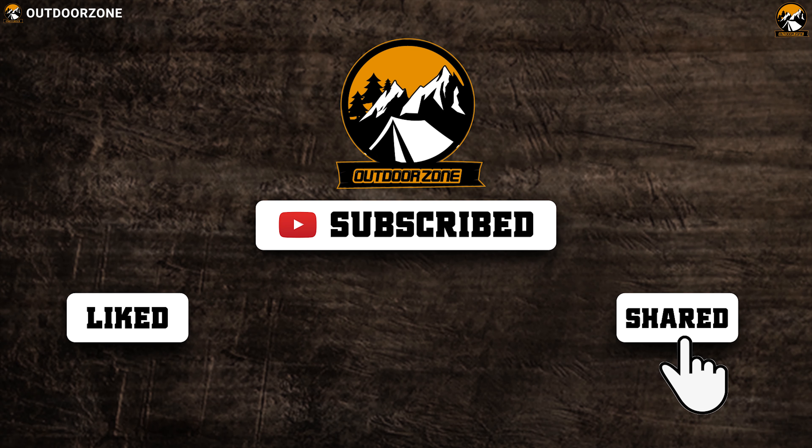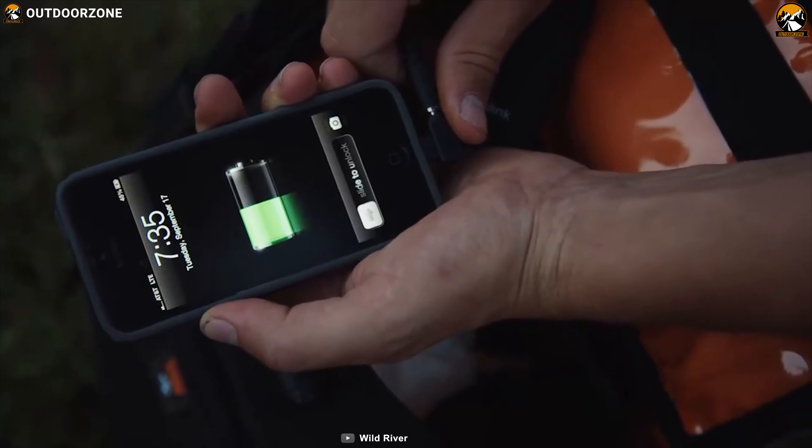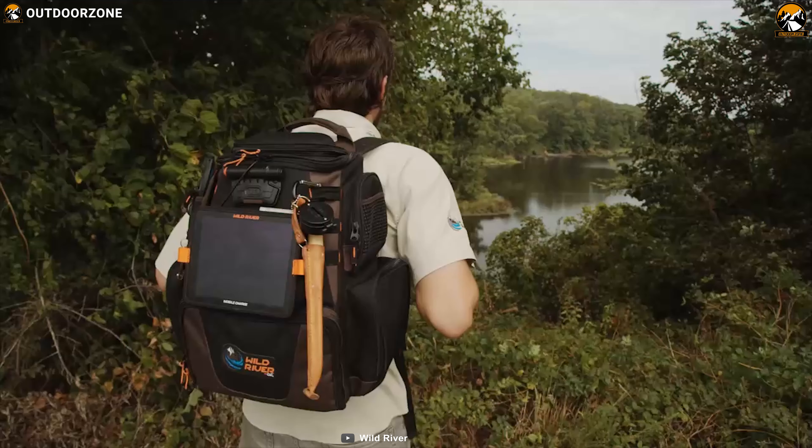With a USB charging system, solar panel, and LED lighting for fishing in low-light situations, Wild River Nomad XP is one of the most popular backpacks available out there. Apart from being a backpack that offers so many utility features suitable for fishing adventures, this backpack has an integrated LED light system that allows effortless fishing in darker environments. It has a 5000mAh rechargeable USB power supply to recharge your smartphones, MP3 players, and other small electronic devices when you are outdoors for fishing.